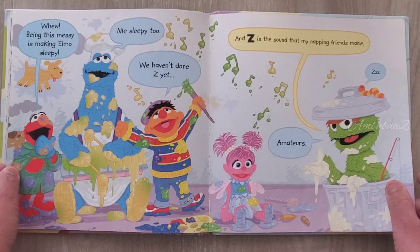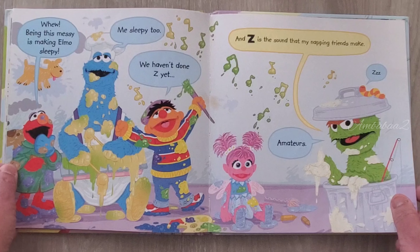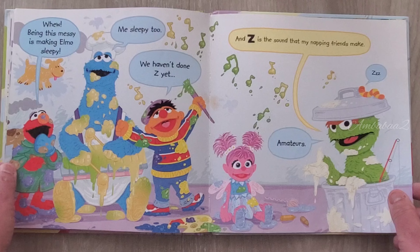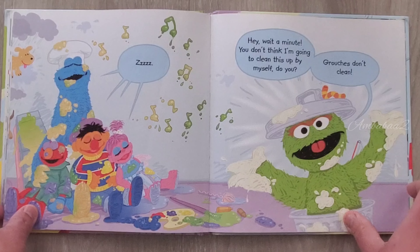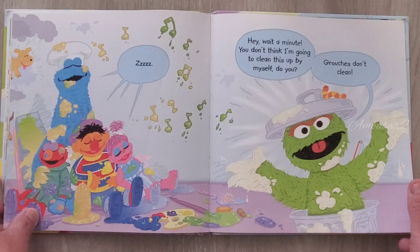Being this messy is making Elmo sleepy. Me sleepy too. We haven't done Z yet. And Z is the sound that my napping friends make. Zee... Wait a minute, you don't think I'm going to clean this up by myself, do you?